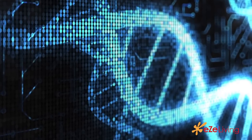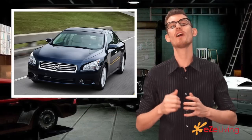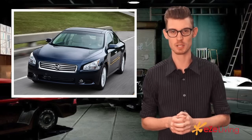Hey everyone, welcome to easyliving.com. Have you ever wondered what would happen if you took the DNA — that is the thrill of a sports car — and mixed it with the practicality of a sedan? What would this master of engineering look like? Well, we found it in the new 2013 Nissan Maxima.